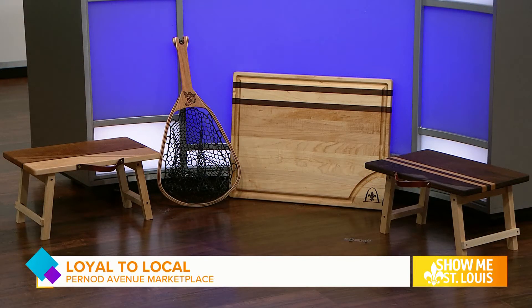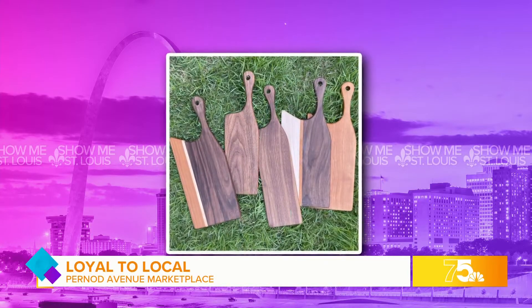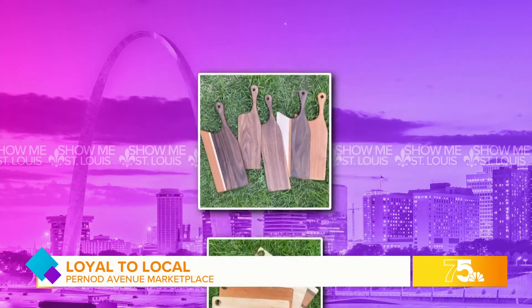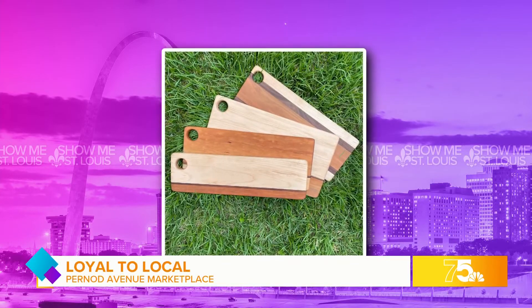We're really proud too of what you can see here — we have the butcher block cutting board, which is amazing, a heavy duty one. We also do fishing nets. I know that doesn't really seem to go with charcuterie boards, but they're really our specialty. We do a handmade fishing net that's absolutely amazing. And then of course our picnic boards — completely collapsible, you can take it with you. We took ours to the beach!